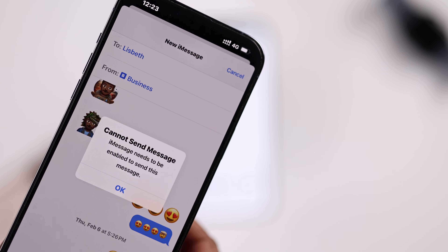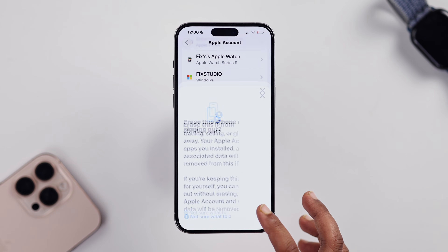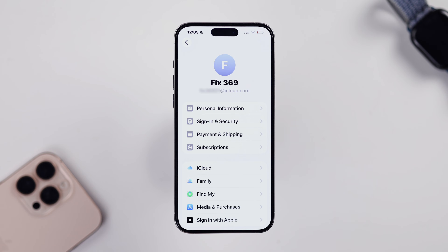If that doesn't work for you, you can try signing out of your Apple ID and signing back in. This actually refreshes your account and often clears any hidden activation issues.